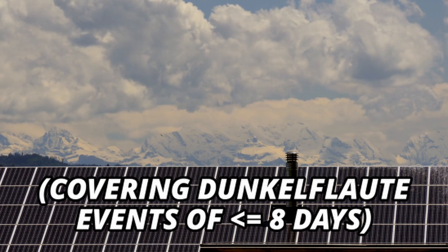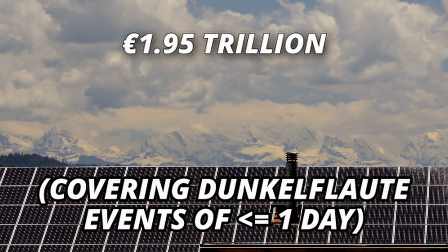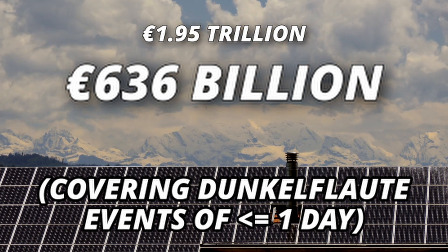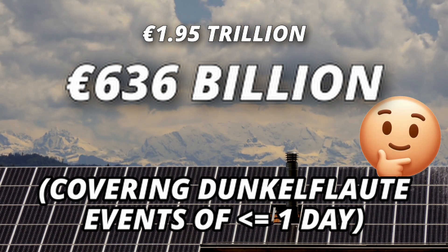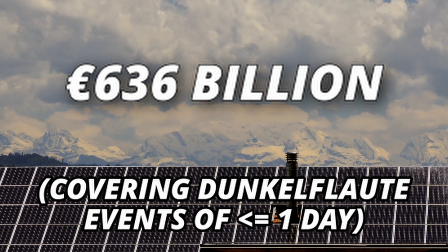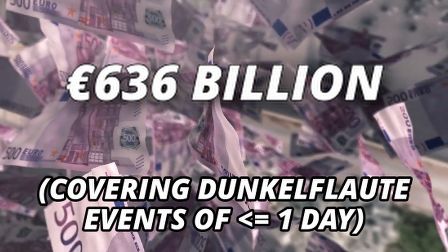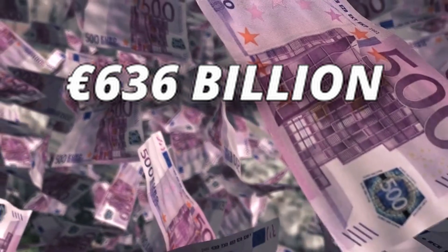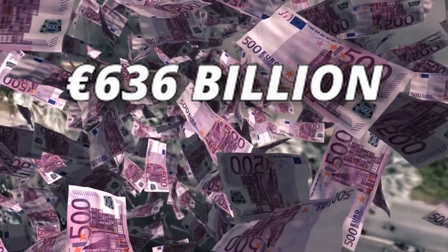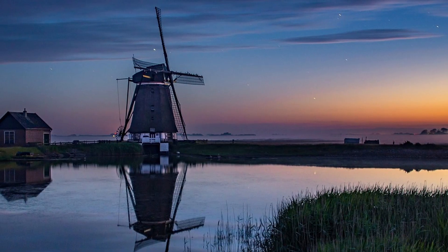If the batteries only have to provide the Netherlands for a maximum of one day of Dunkelflaute, this sum of money would go down to 636 billion euros. So maybe it is indeed a nice idea to have energy from elsewhere during long periods of Dunkelflaute, because it would be much cheaper and thus more doable. In total we're talking about 636 billion euros. Is it a lot of money? Think about what we're talking about: making the entire country of the Netherlands climate neutral by 2050. It might actually be doable.